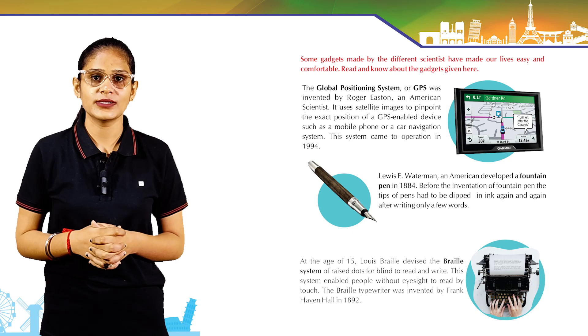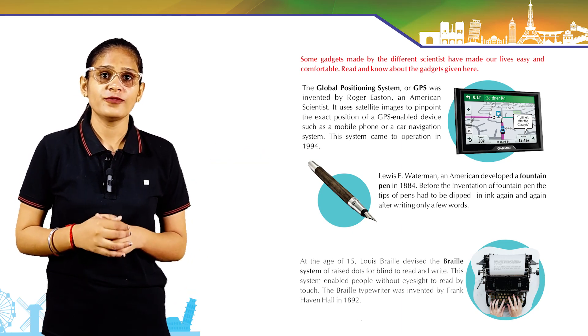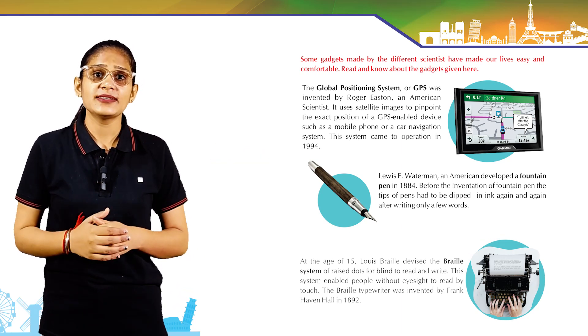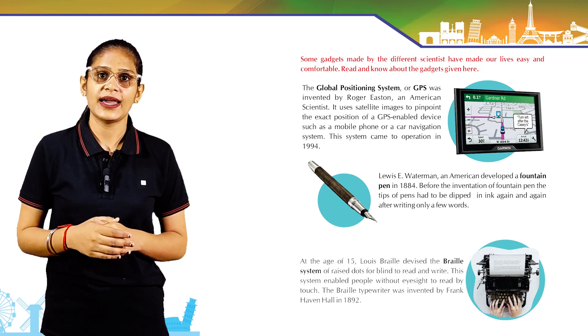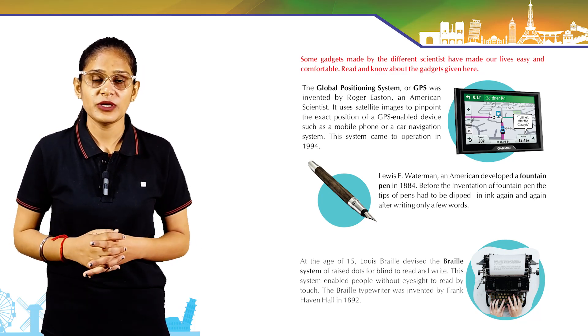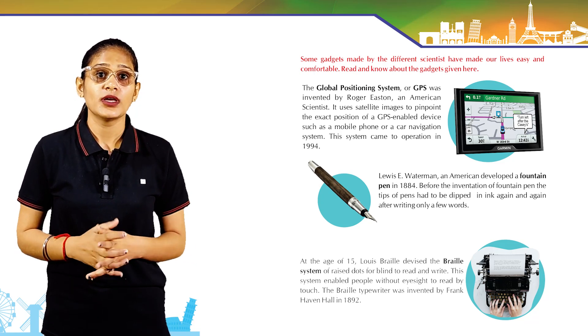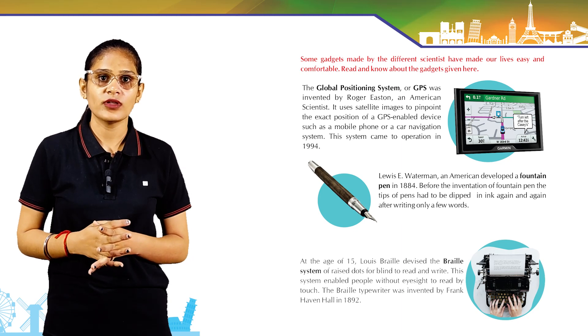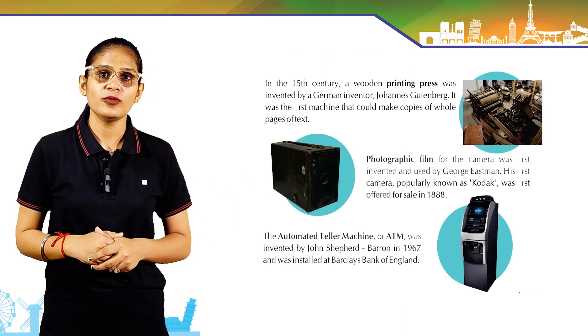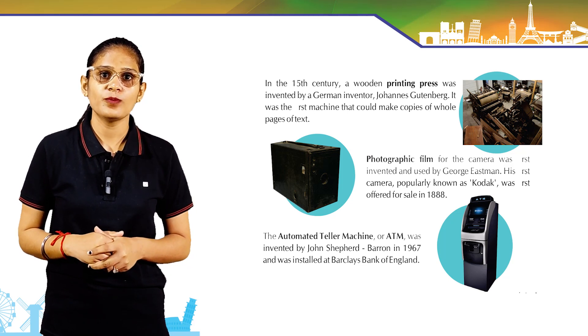At the age of 15, Louis Braille devised a braille system of raised dots for the blind to read and write. This system enabled people without eyesight to read by touch. The braille typewriter was invented by Frank Heaven Hall in 1892.